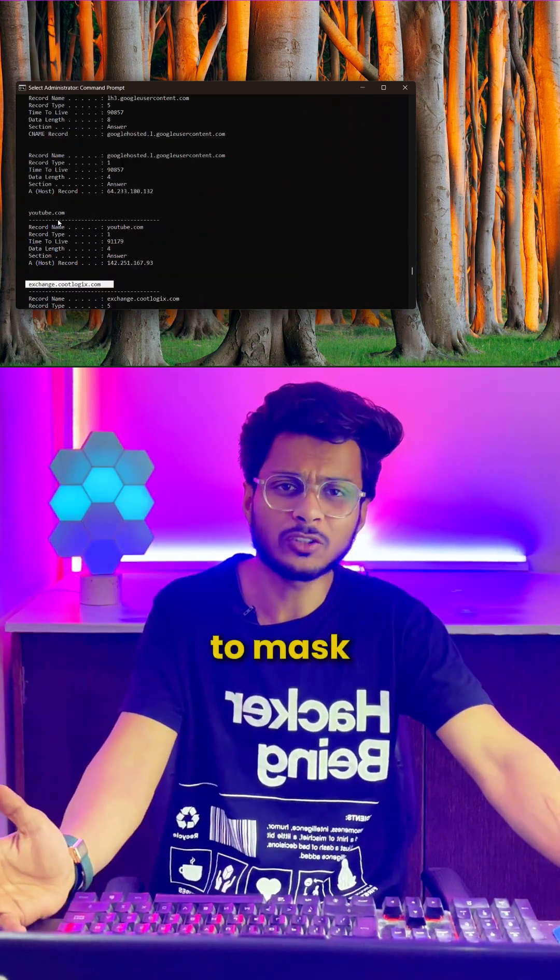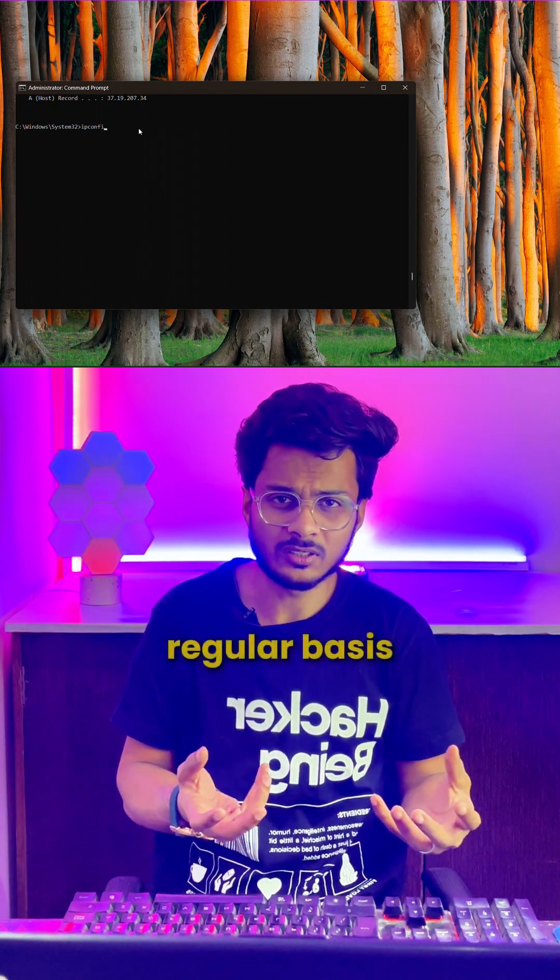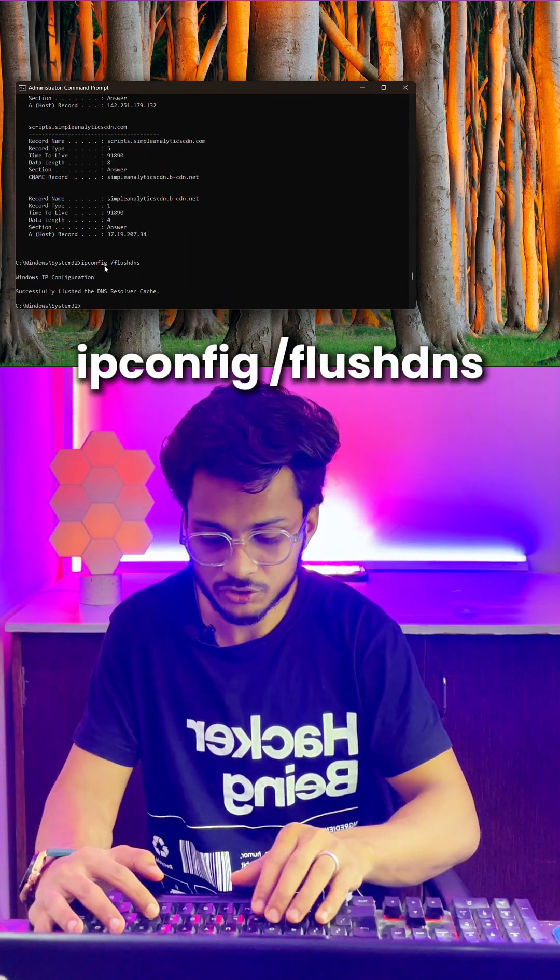So to avoid this, you can use a VPN to mask your browsing. And you can also flush the DNS on a regular basis. For that, you can simply type here: ipconfig /flushdns.